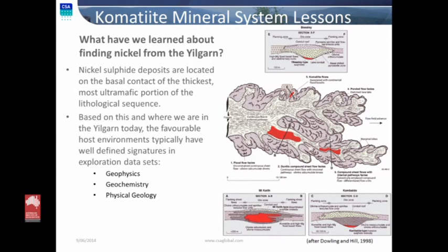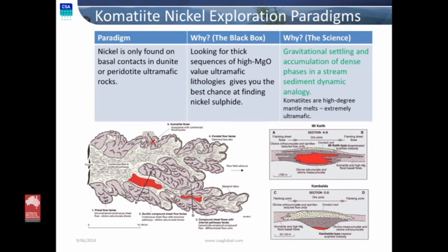So what are the paradigms from komatiite nickel exploration? We find nickel on the basal contact in dunite or peridotite ultramafic rocks. The black box is that we're looking for thick sequences of high-MgO ultramafic lithologies because we know this gives you the best chance of finding nickel sulfides. The science behind that is fairly simple: it's gravitational settling in a stream-sediment analogy. We have an ultramafic flow of very low viscosity — if anyone wants to see what this probably looked like in the real world, go to a peridotite smelter processing nickel, because this stuff flows like water — several orders of magnitude less viscous than basalt. Very, very low viscosity, so dense phases settle through it rapidly and easily.